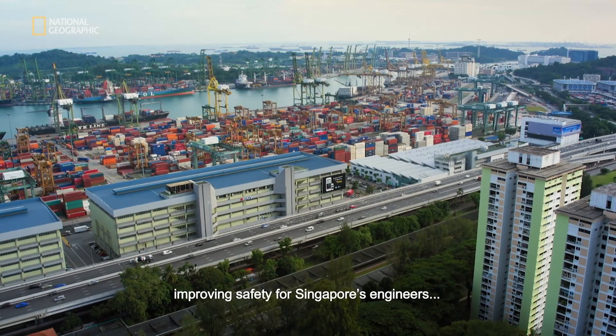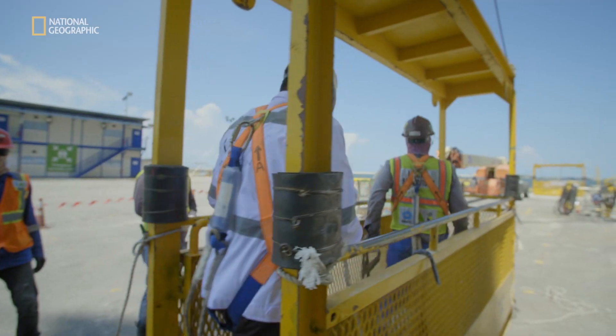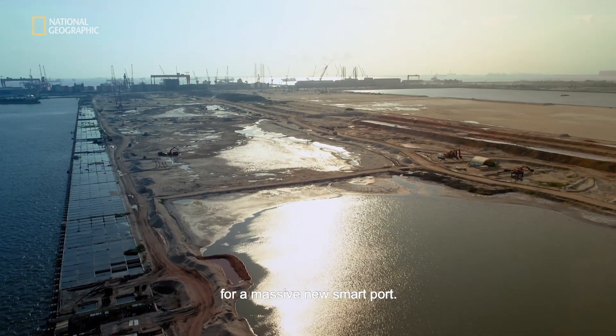Cutting-edge innovations are improving safety for Singapore's engineers as they create the foundations for a massive new smart port.